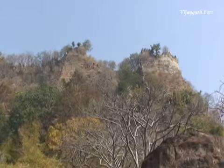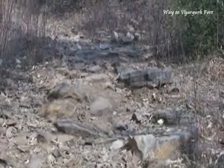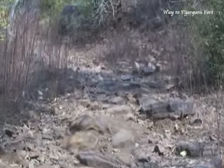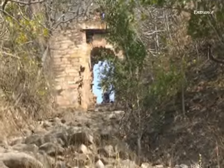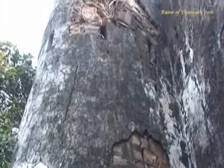Vijayagar Fort is located 30 km from Roberts Ganj in the south-east direction in Maukala village. The fort was built in the 5th century at a height of 400 feet from the ground level by coal kings.